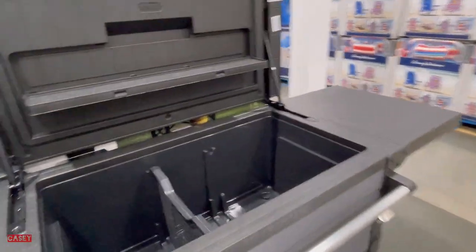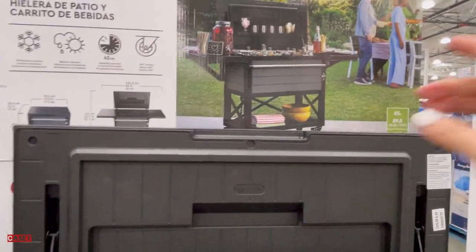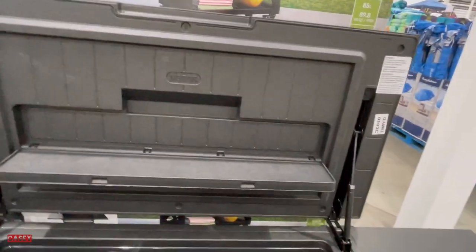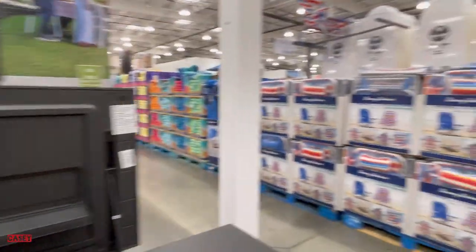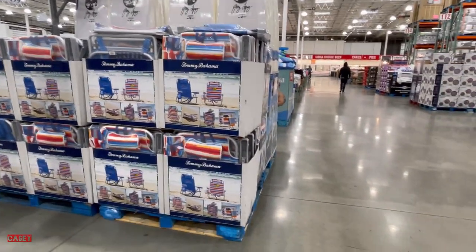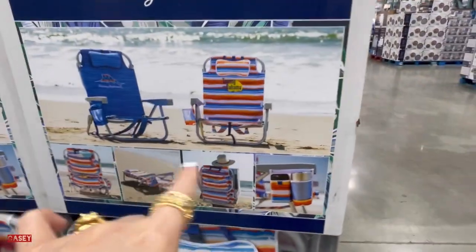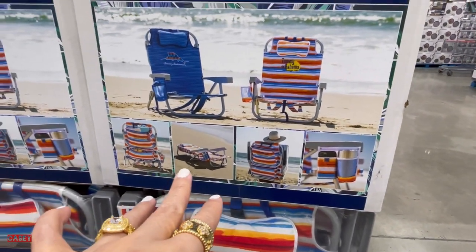They also have this heavy duty cooler — so cute. And there's a patio and beverage cart. They also have this Tommy Bahama five-piece set for the beach — I need this!